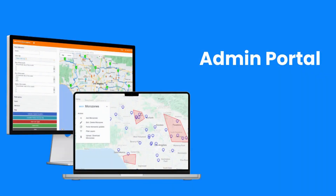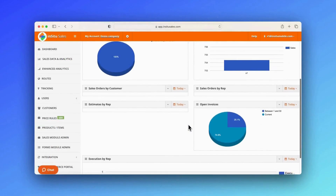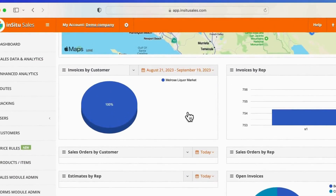The In-Situ Sales admin portal gives managers on your team everything they need to maximize the performance of field reps while coordinating large-scale sales operations at a granular level, all from a single platform. Your dashboard provides simple reports for a basic overview of your sales operations and can be set to show data for any range of dates.